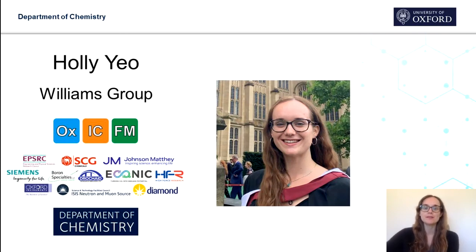Hello, my name is Holly. I'm a doctoral student at the University of Oxford and I'm going to tell you a bit about myself and my project.